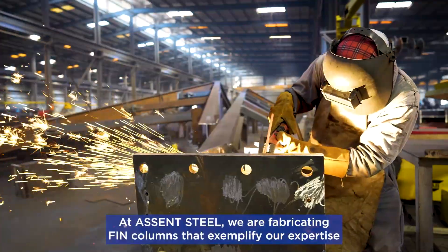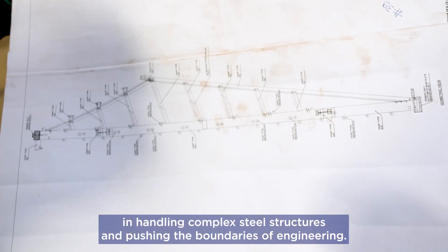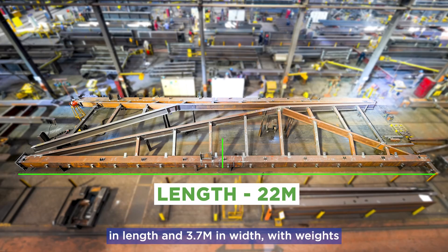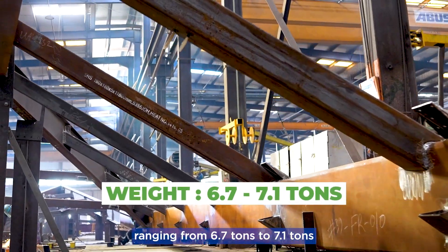At Ascent Steel, we are fabricating fin columns that exemplify our expertise in handling complex steel structures and pushing the boundaries of engineering. These three-dimensional frames, each unique in design, measure up to 22 meters in length and 3.7 meters in width, with weights ranging from 6.7 tons to 7.1 tons.